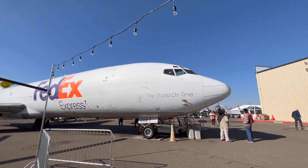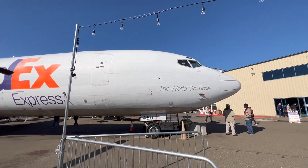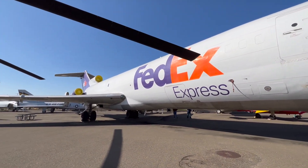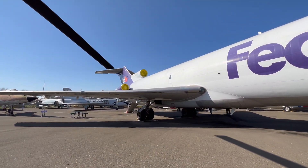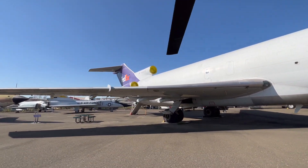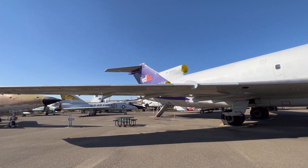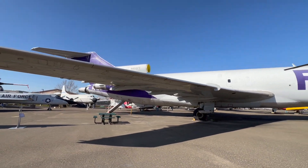Boeing made the 727 as a cargo and passenger aircraft from 1962 until 1984, and at the time it was designed to compete against the Super Constellation and the 707. The 727 has three engines and is Boeing's only three-engine aircraft. It was very popular for airlines and operators at the time because it was so capable and it could fly out of short runways where other aircraft couldn't.